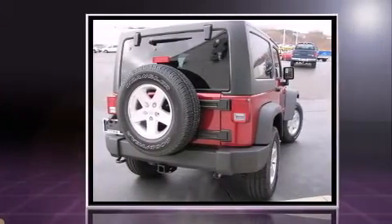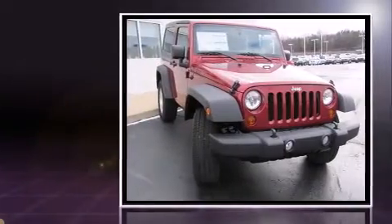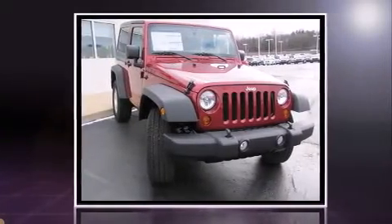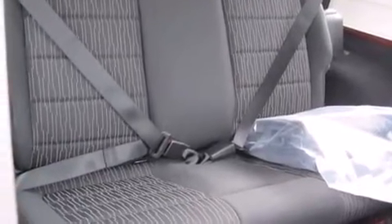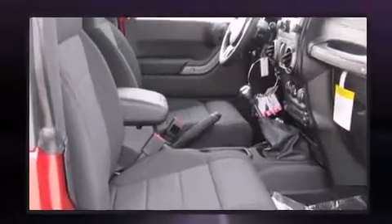Four-wheel drive allows you to go places you've only imagined. Jeep prioritized fit and finish as evidenced by power door mirrors and heated door mirrors, skid plates, a trailer hitch, and much more.